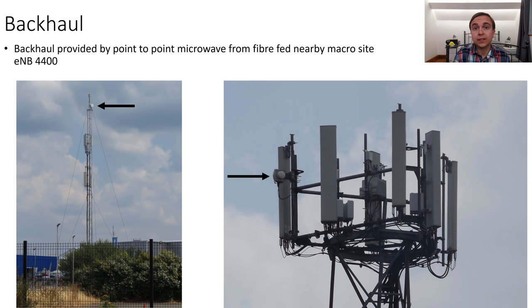With all of this capacity for customers, the masts have to have a significant amount of connectivity back to Vodafone's network. They do this through a point-to-point microwave link onto a nearby macro site, which is eNB 4400 — a site with 4x4 L21 and L04, and the usual UG09 as well. This site is fibre-fed, so it's probably got about a 10 Gbps link back to Vodafone's core network, and therefore has sufficient capacity to deal with the temporary sites as well as the usual traffic that the macro site would face on its own.